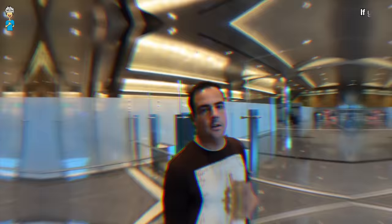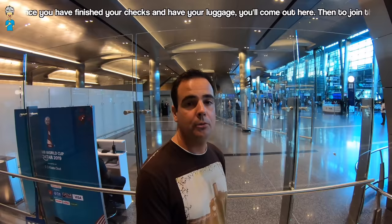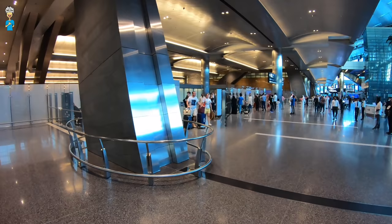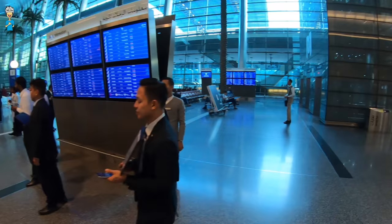But if you're arriving into Hamad International Airport and you want to take the metro to go into the city, I'll show you how that can be done. Once you've finished all your checks and picked up your luggage, you'll come out from the exit here and then you'll be looking to join the metro. So what you're going to do is exit here, make a right turn, follow what I'm doing here — go one level up and then continue straight ahead.